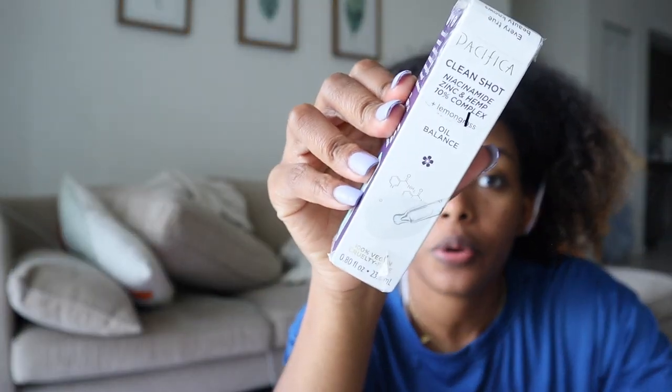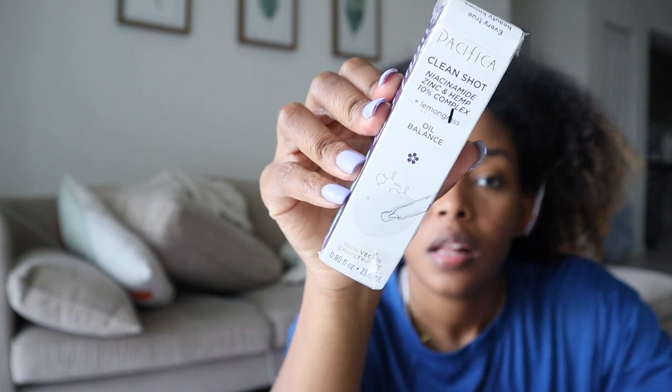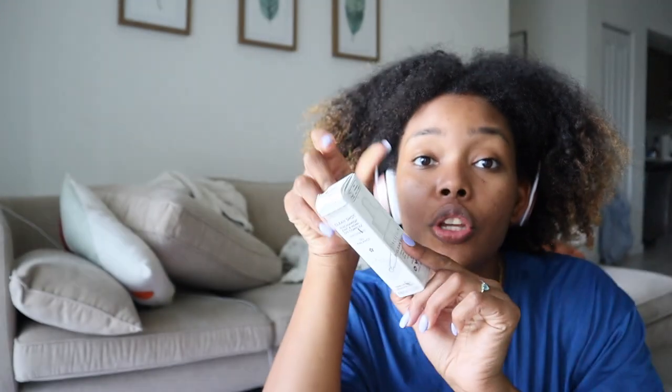I also got the Pacifica Clean Shot Oil Balance — it has niacinamide, zinc, and hemp. I'm already using one and I absolutely love it, so this is a backup for when I run out. It was only $3.99 at Ross. It's rare that I buy the same product twice because I always want to try something new, but if I recognize something on the shelf that I know works, I'll pick it up.